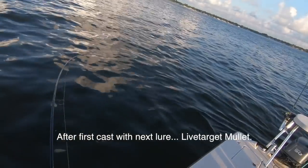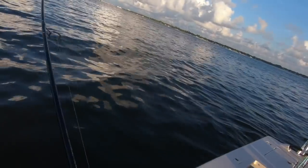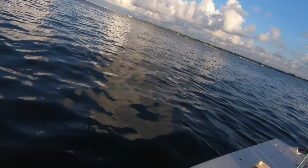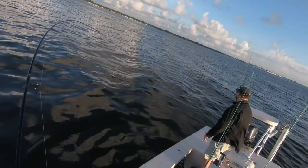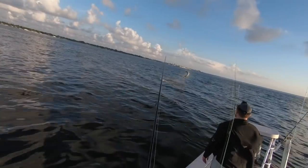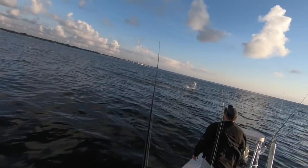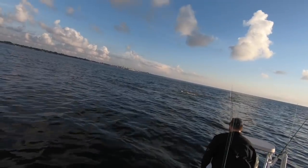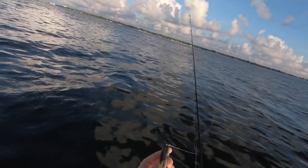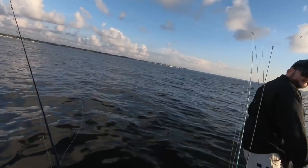Tarpon on the Live Target. Still haven't seen him yet, but he's a good size one. Might be going to jump finally — yep, he's getting mad. Whoa! There we are! Whoa! Oh, he just got off! So literally my first cast with this Live Target was a good one. Lure slung out, but that was worth it. That was killer.